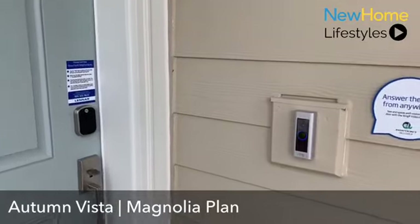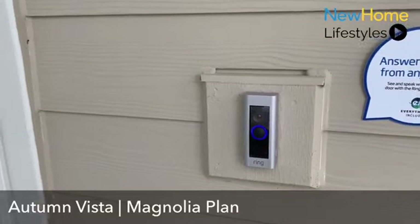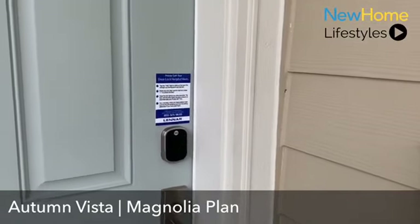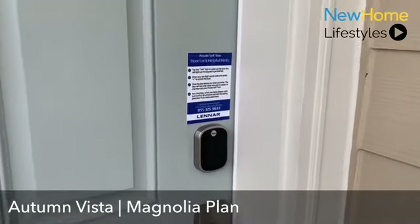All of our homes are connected, and I'll explain more of that along the tour. I wanted to let you know that we include home automation products such as the Ring doorbell that you see here for security. We also include Schlage coded front door locks, although currently we have these Yale locks installed on our models, which enables buyers to do self-guided tours.